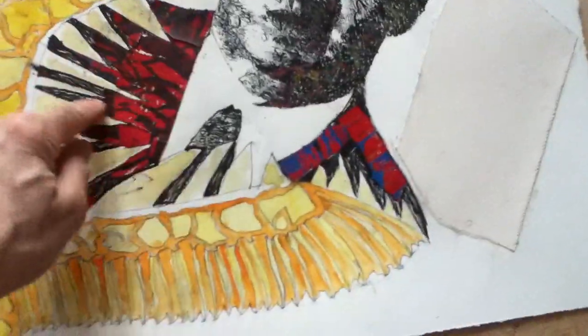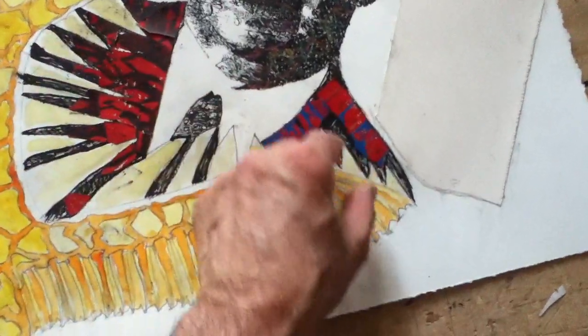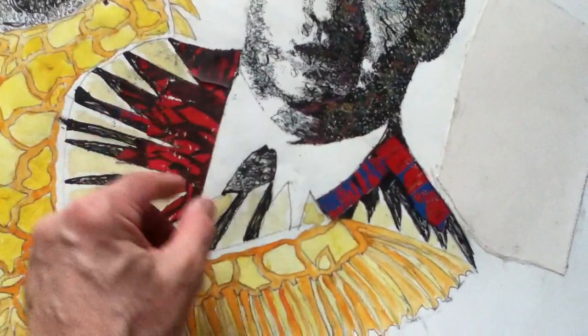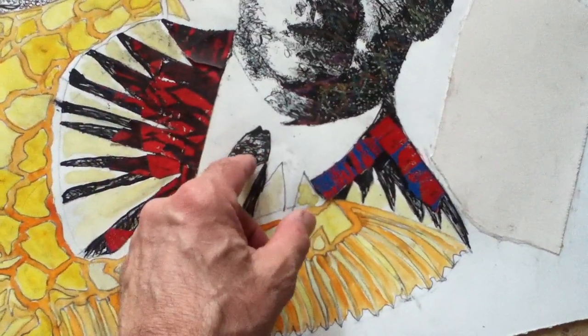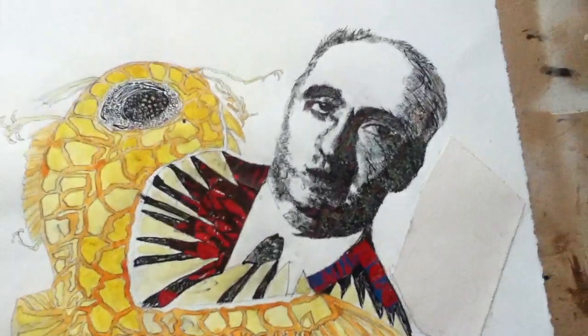And between the teeth of the Sea Monster, there is the jacket that Kurt Hoover was wearing, along with a light colored shirt and tie, as seen in the photograph I did the portrait drawing from.